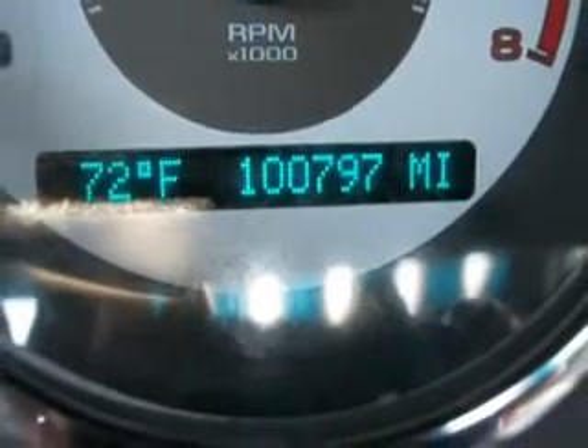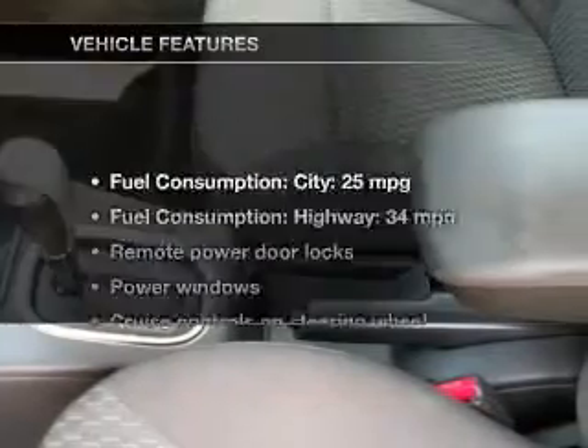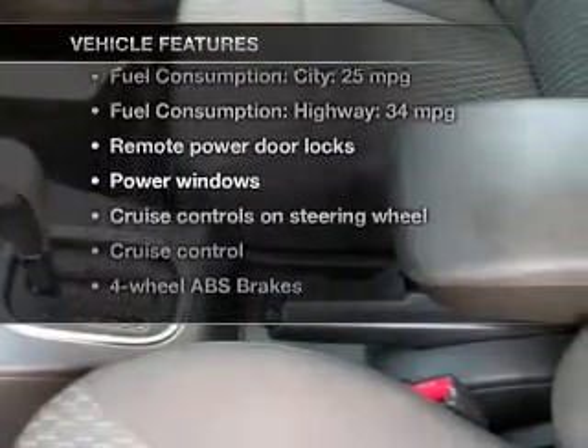Premium wheels lend a distinctive appearance. The anti-lock braking system will keep you safe on the road. Plus, enjoy these notable features that are included in this vehicle.